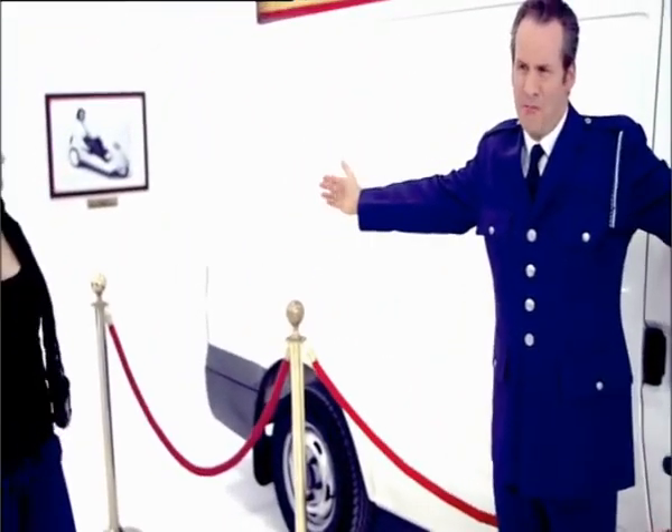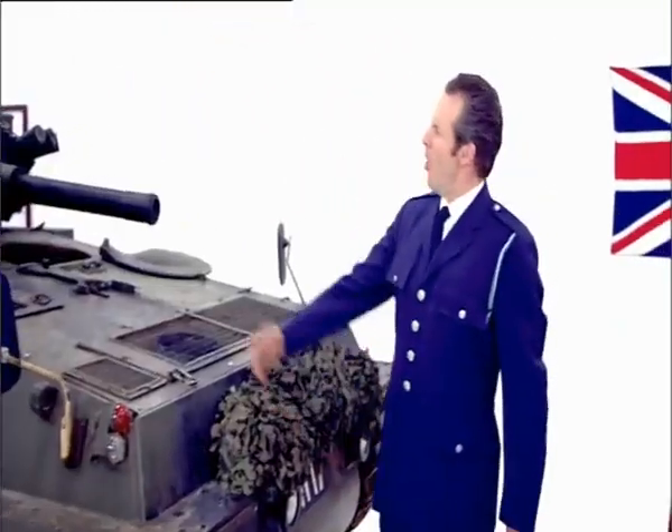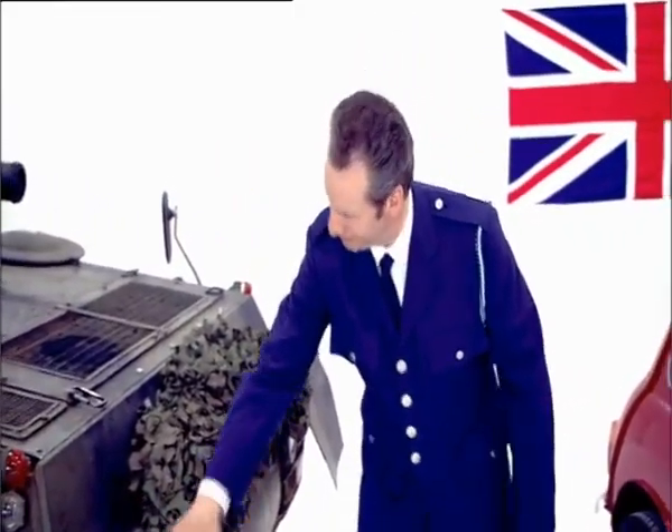The iconic Transit van, backbone of the nation's workforce. Over eight tonnes and still one of the fastest tanks in the world. It's regarded as the engine that won the war!